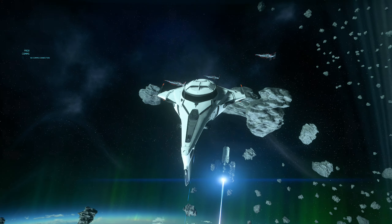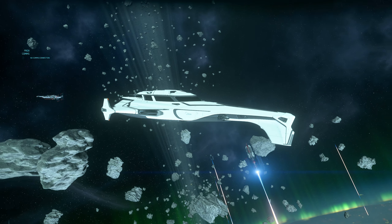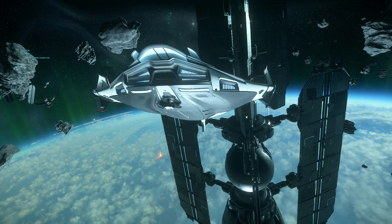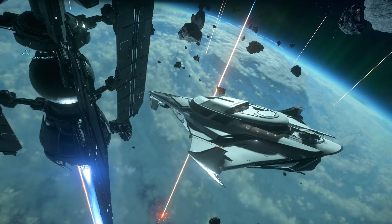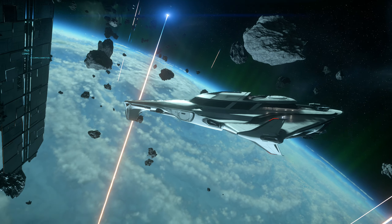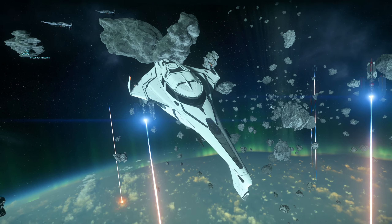CIG dedi ki, eğer bu gemiyi kıyaslarsak, Drake Corsair'la kıyaslayacaksınız ya da Constellation Series, yani Aquila Series'iyle daha doğrusu. Ve tabii ki her zamanki gibi Origin gemileri çok güzel tasarlanıyor, gerçekten çok hoşuma gidiyor. Ama dediğim gibi bu bir savaş gemisi değil.